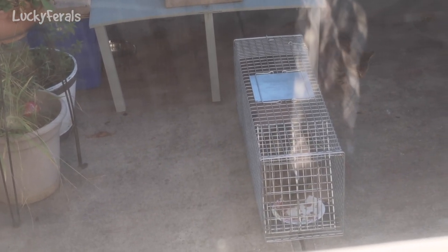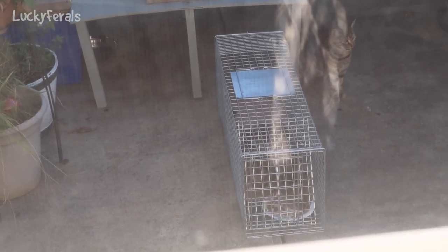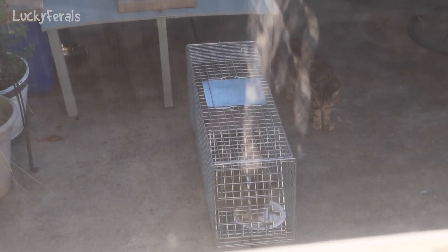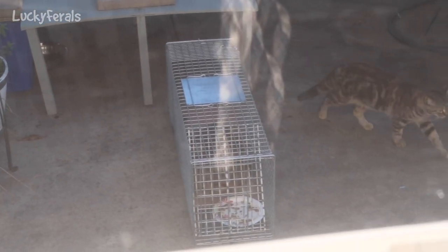I'll put it out right next to this one so they'll get more comfortable going in, because it's going to get harder and harder with each cat. The first one's the easiest, the second one is a little bit harder, the third one's going to be a little bit harder. I'm just taking things one day at a time — plans could change any day.